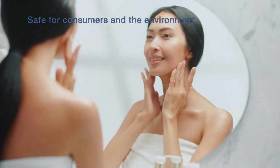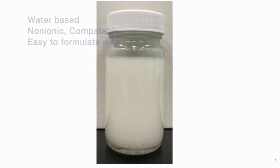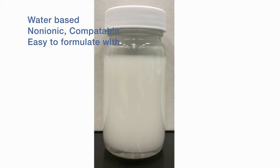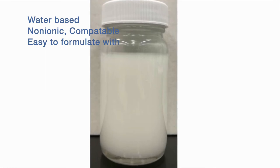It is safe for consumers and the environment. The product is homogeneous, liquid, water-based, non-ionic and easy to use for formulation of all kinds of water-based finish products, including serum, lotion and washes.